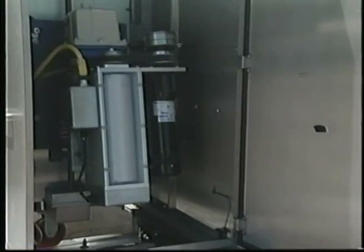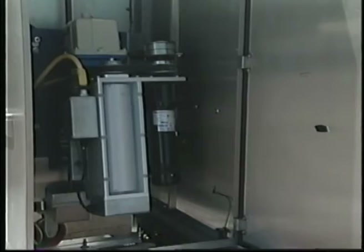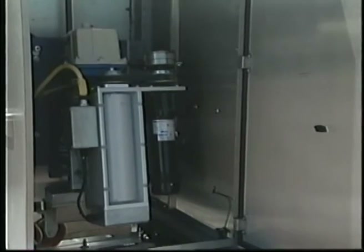Adjusting the source height changes the angle the gamma rays travel through the vehicle and strike the detector tower. Lowering the source emphasizes the lower or bottom portion of a vehicle.